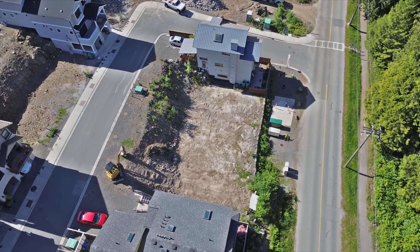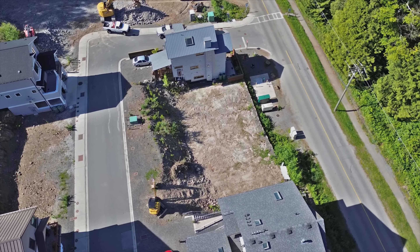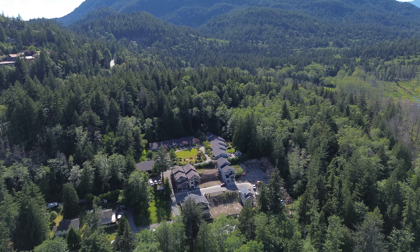If you want any more information in relation to these beautiful lots on Foxglove Lane, or just want to discuss real estate in general, please don't hesitate to give me a call.